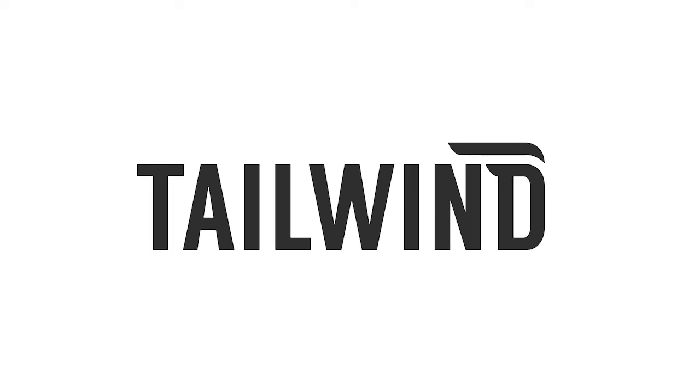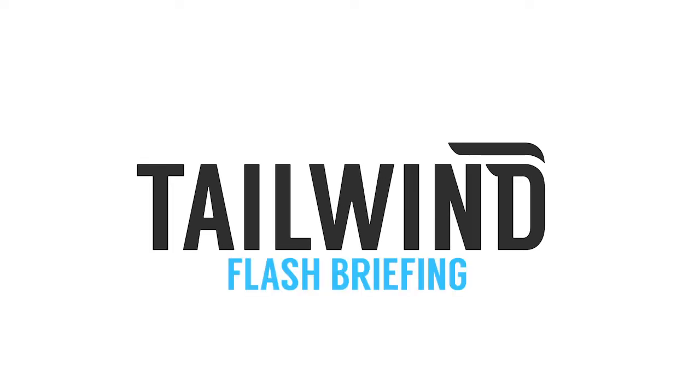Hi, I'm Andrew. And I'm Alex. And this is the Tailwind Flash Briefing. This week, we have a slightly different format. We're all recording from home, so we're going to add in a video aspect and let's get right into the topics.